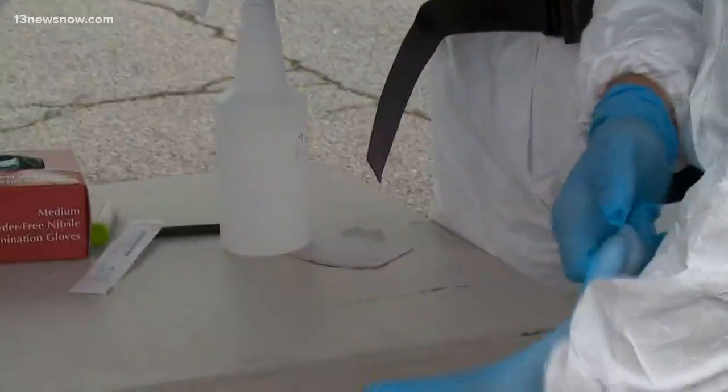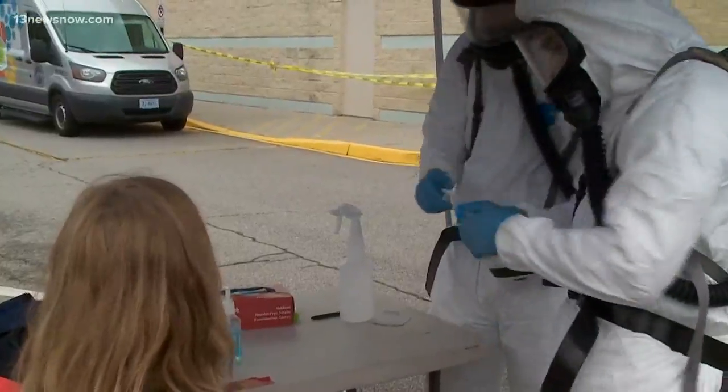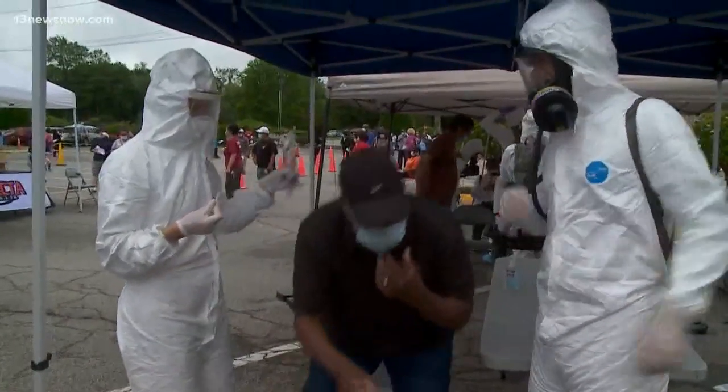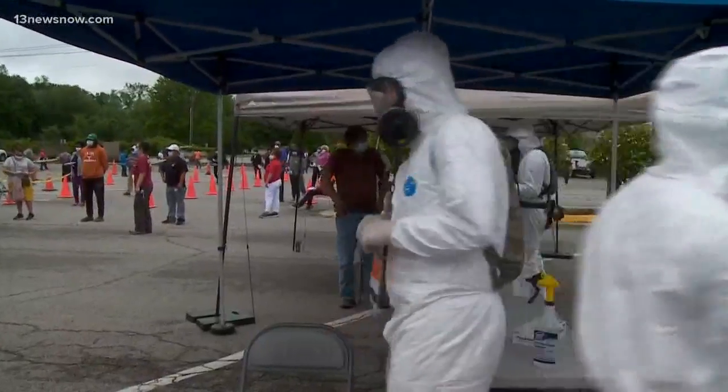To be clear, these are regular virus tests, not antibody tests for potential immunity. If you're looking for one of those, they're offered at different healthcare facilities, but you'll need to check with your healthcare provider to find the best option for you. In Chesapeake, Madison Kimbrough, 13 News Now.